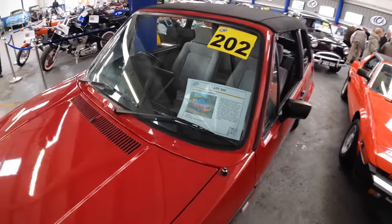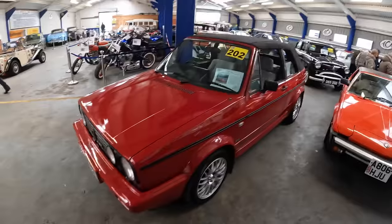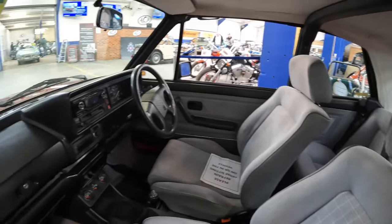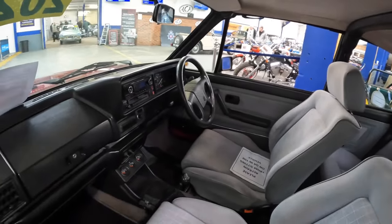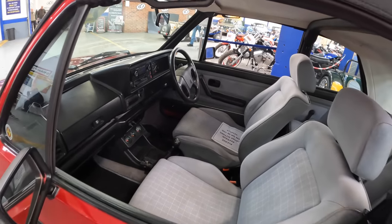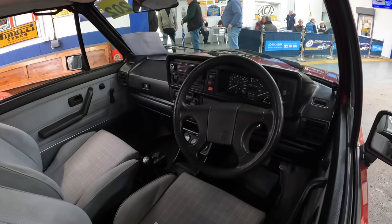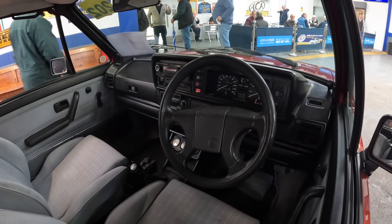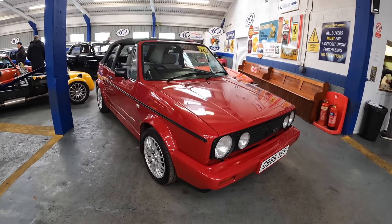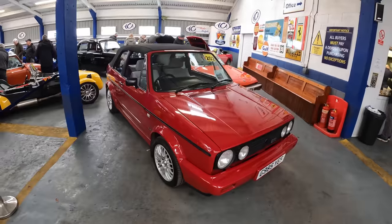The first car we're looking around is this 1989 VW Golf GTI in a cabriolet model. The vendor purchased it in 2016 and has been doing some light restoration and service jobs since. The Golf GTI has covered 133,000 miles and has an MOT until October 2023. The estimate is £4,500 to £6,500.